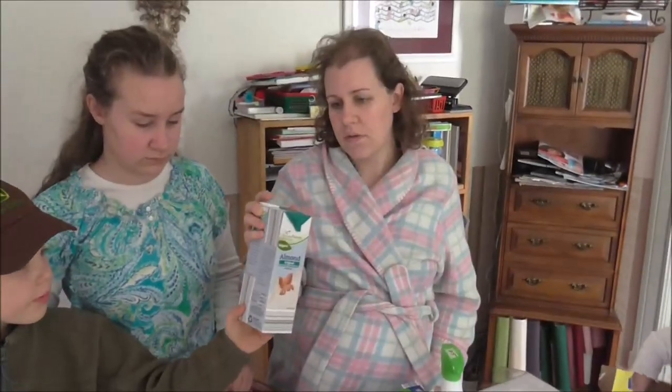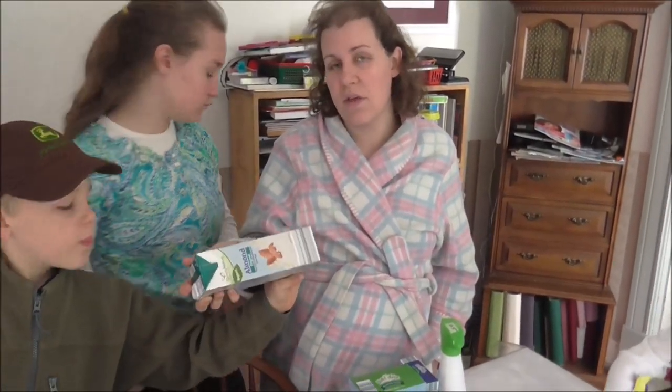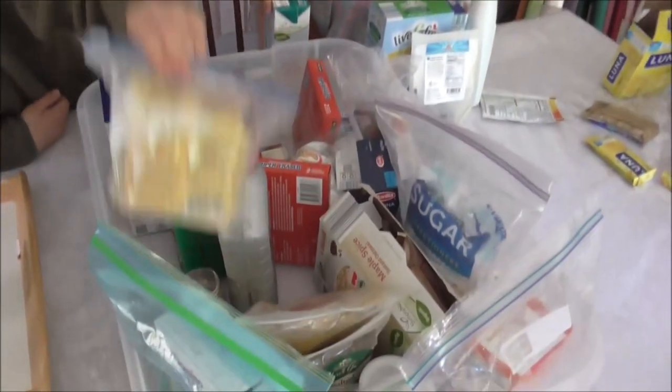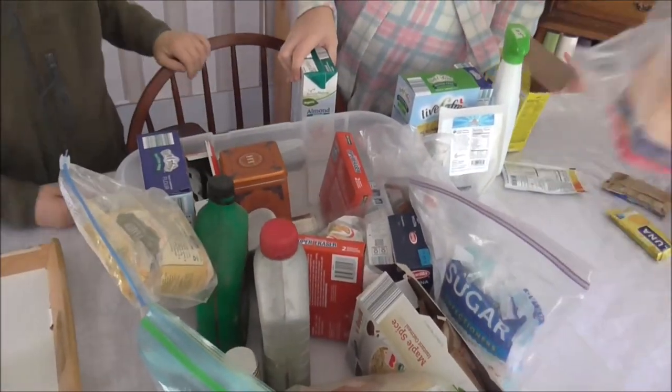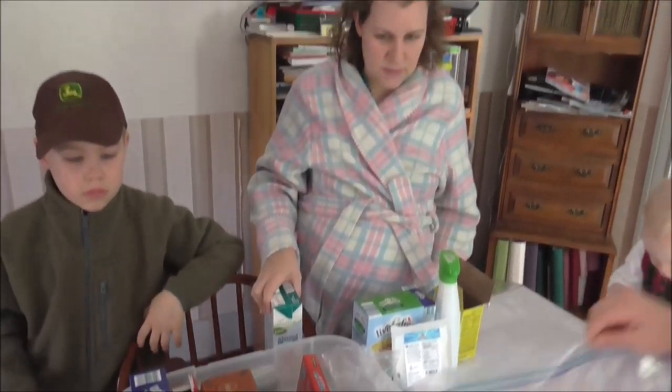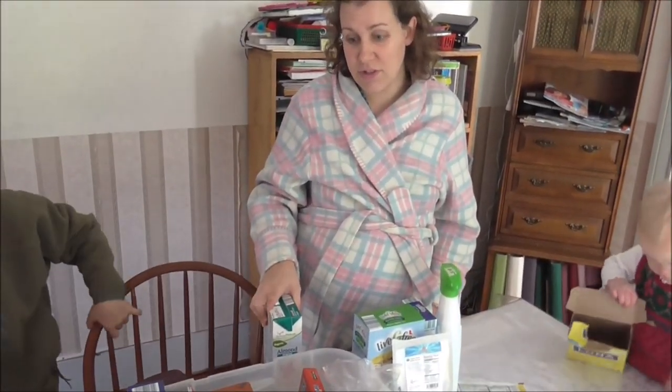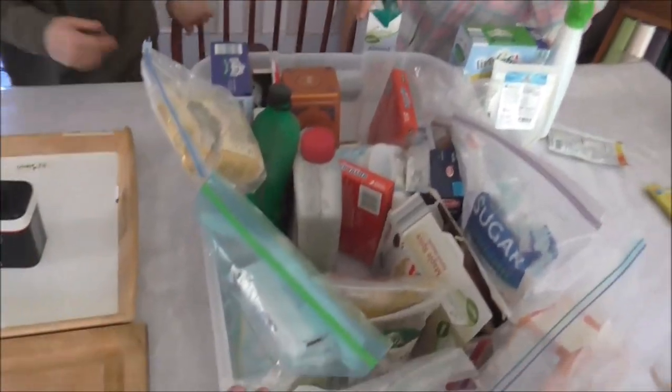Cocoa! This one's just almond milk. They have some really good smoothie, like ice cream frosty — they're called blizzards. Can I have a blizzard? All this stuff is only a quarter each. And actually, I think they gave us a deal. They just said, oh, how about $6.25? Mommy got two of them. So $6.25 for all the food, $6.25 for this stuff here.